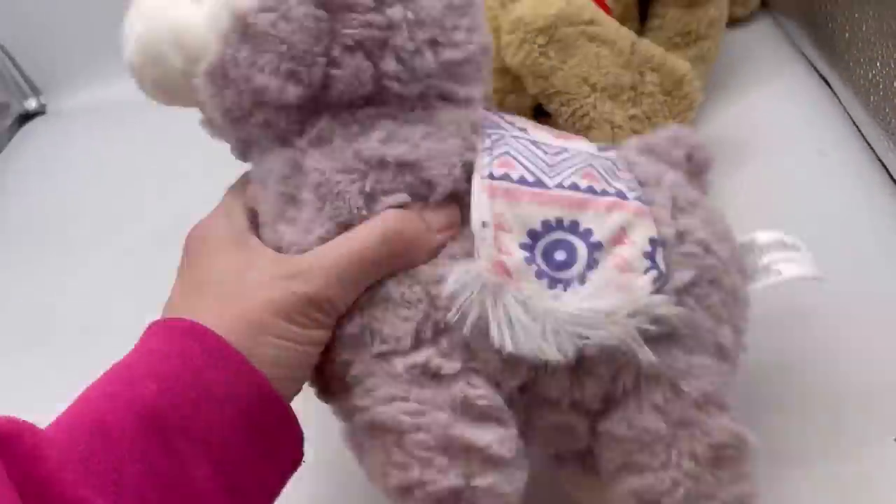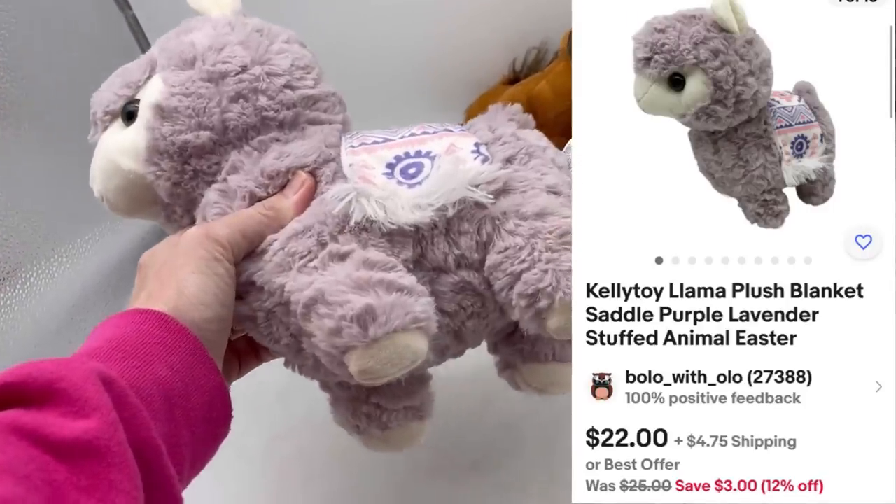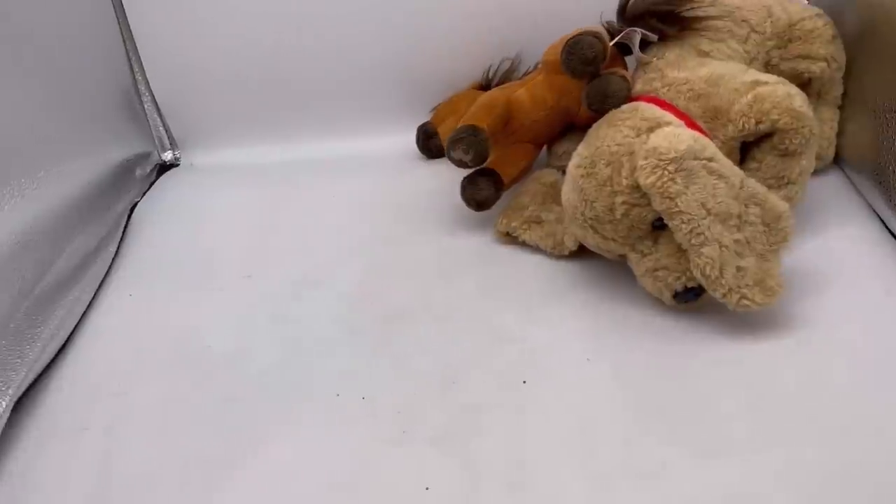Kelly Toy Llama. I have been finding a lot of llamas that are Kelly Toy. That one needs washed — I'll wash that one.